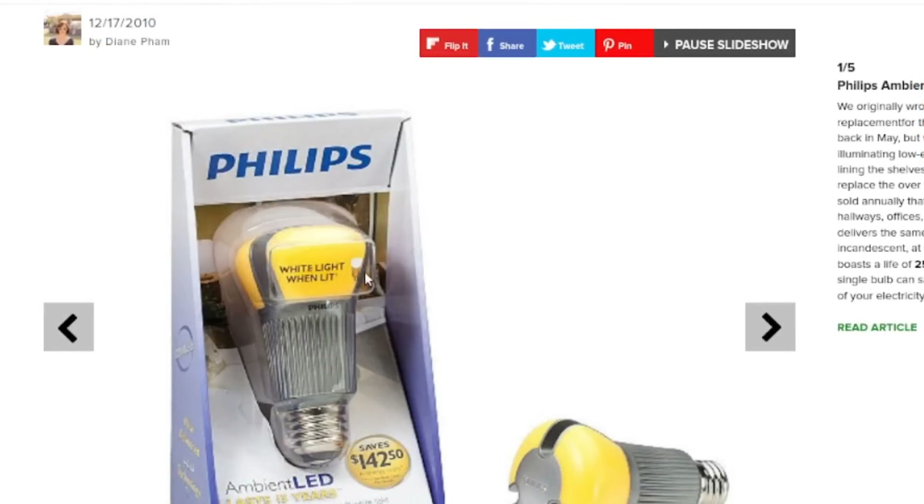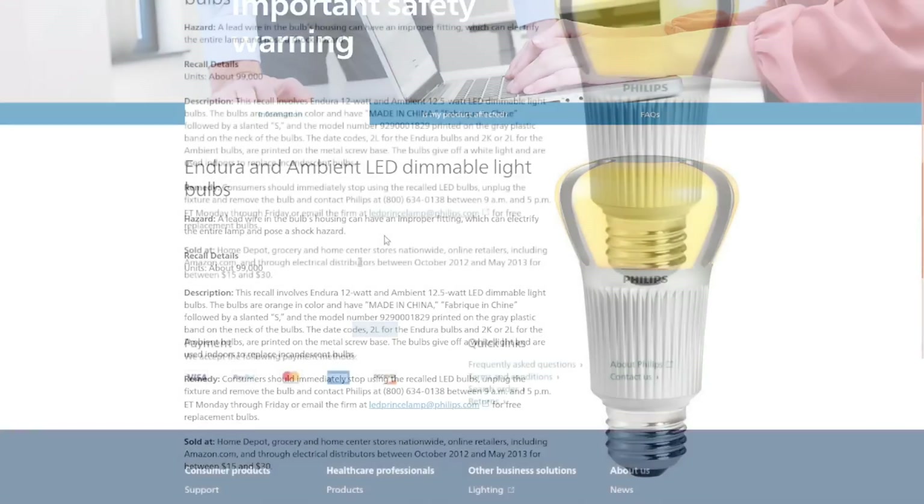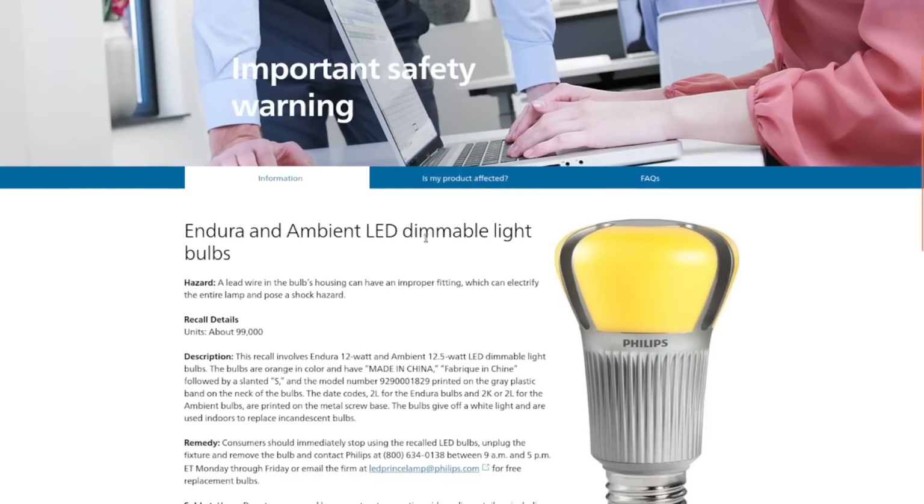As you can see, they had to mention that it lights up white, not yellow, because of the yellowish appearance. I found a recall on some of these, and I already checked — the one I have does not match the date codes for the ones in trouble. The recall was because a wire could come loose inside. These were sold back in 2012-2013 for up to $30, and I remember paying something similar to that at the time.